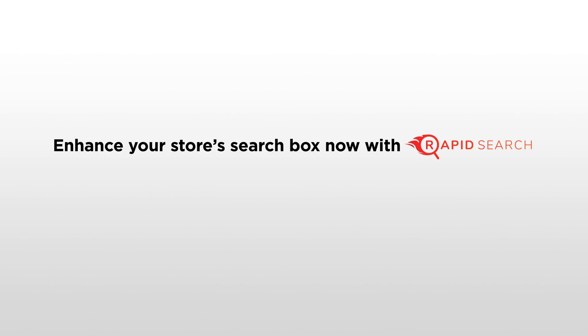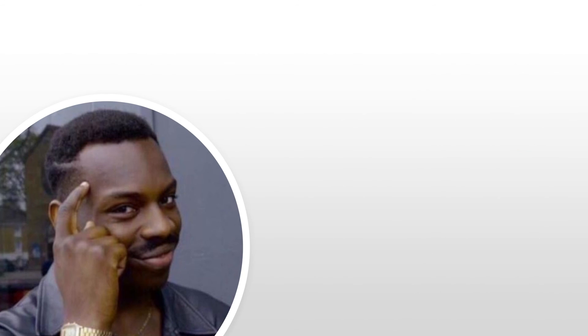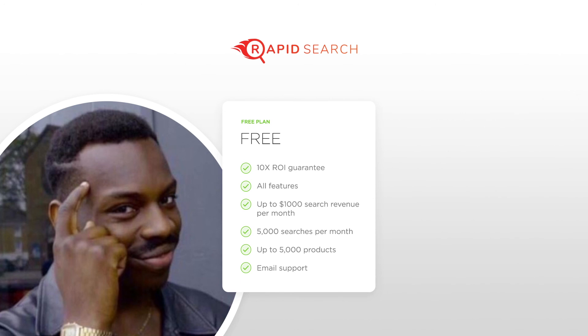Enhance your store's search box now with Rapid Search and double your search conversion. An industry-leading free plan is also available.